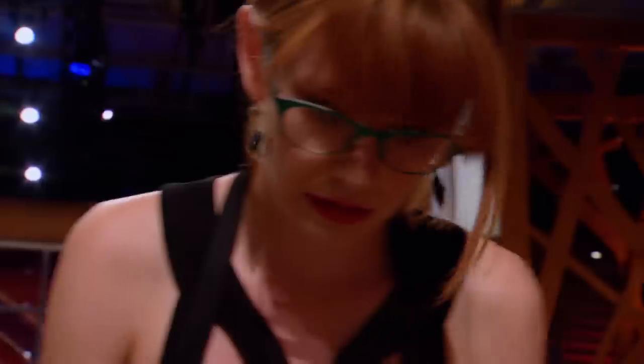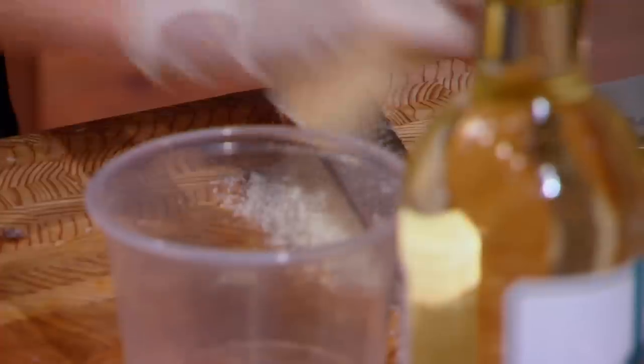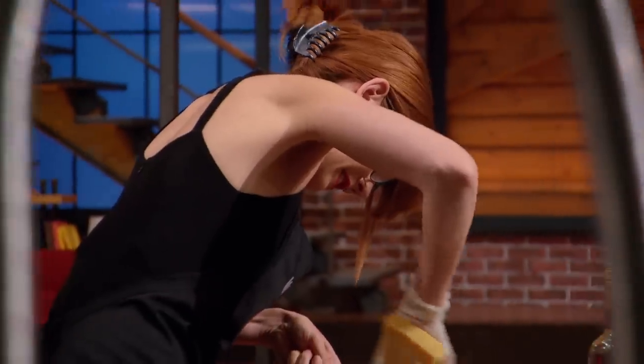I just want to impress the judges. I am not letting my injury get the best of me. I'm going to cook my frigging heart out today.